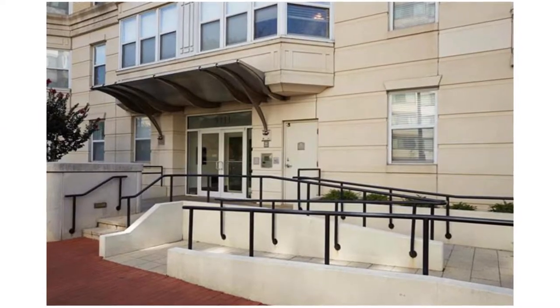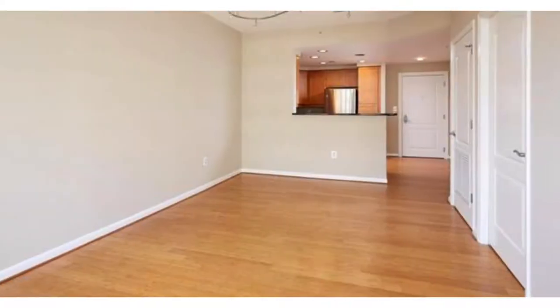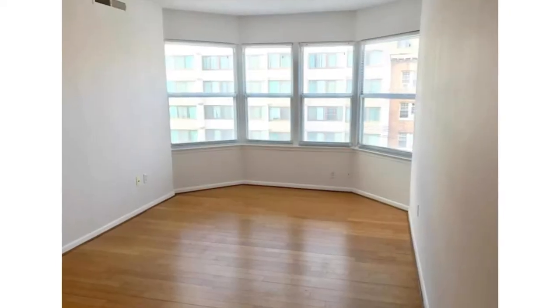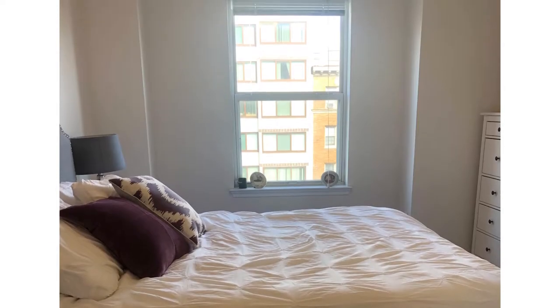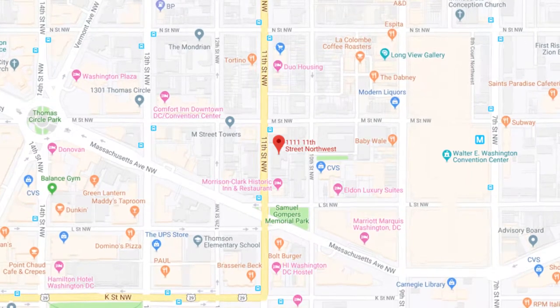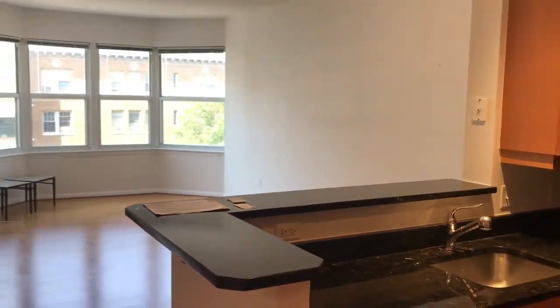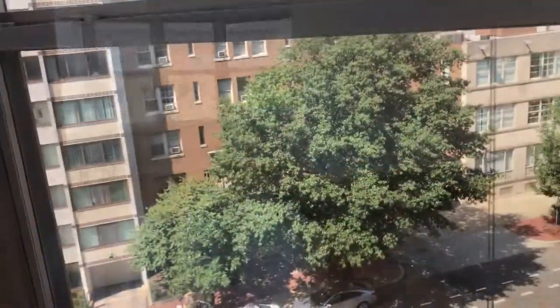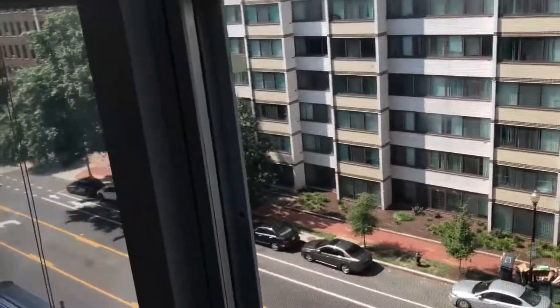Welcome to 1111 11th Street, number 604. This is a really nice updated one-bedroom condo near Logan Circle, not far from DuPont and the Shaw area in DC. 640 square feet, lots of light, faces down on 11th Street.